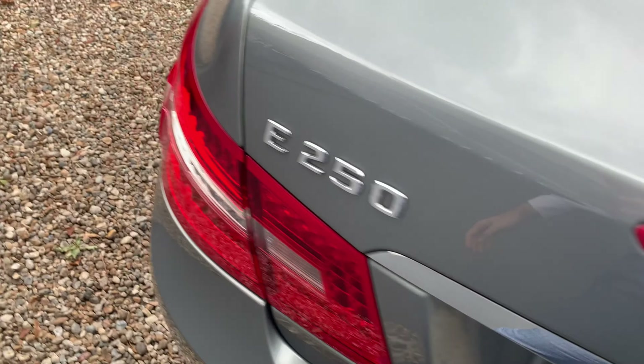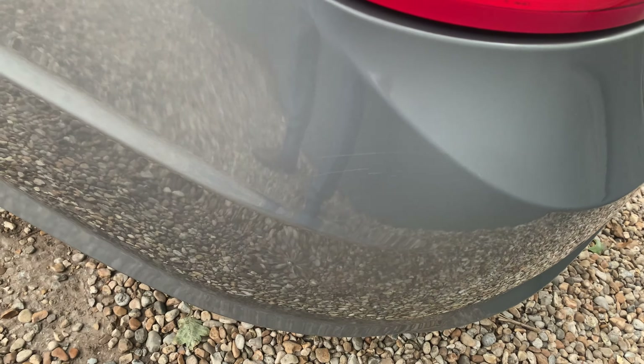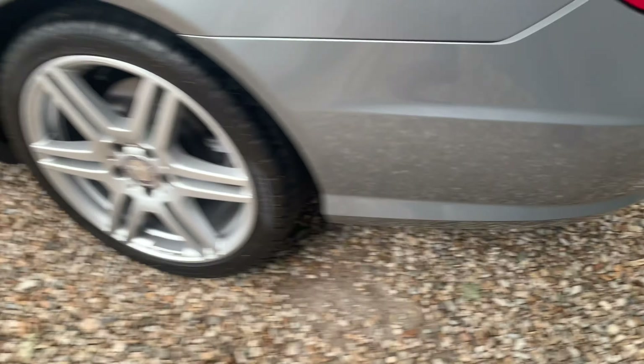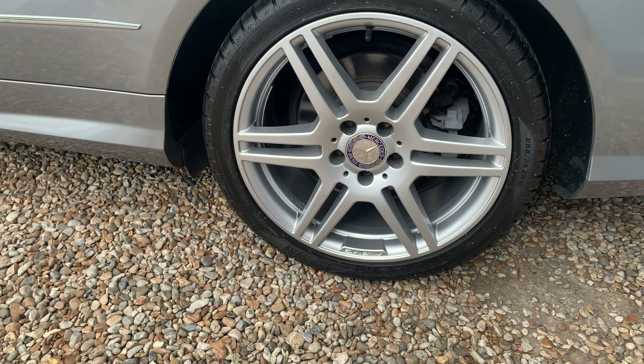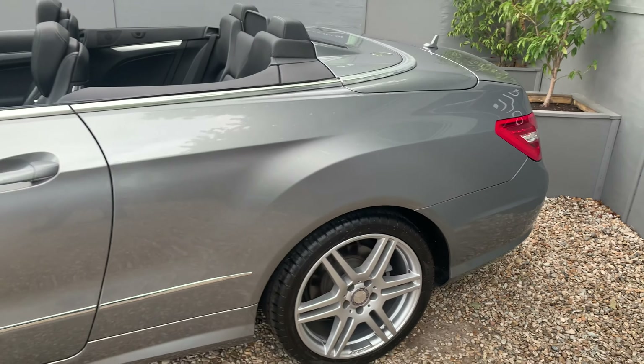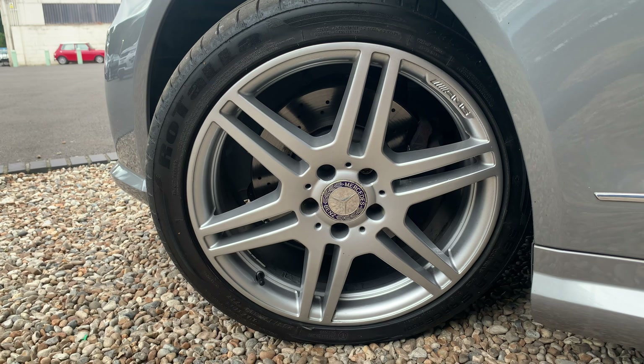Plenty of boot space. There's another small mark there, but again I think in line with the age it's a very, very well looked-after car. Down to the nearside — both of these wheels are completely unmarked, I'll just show you around them.